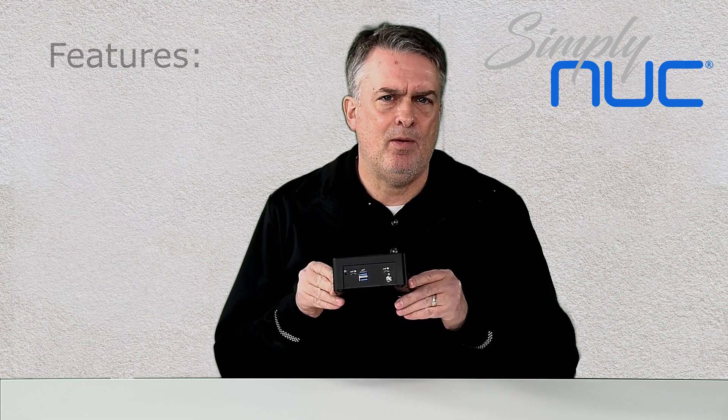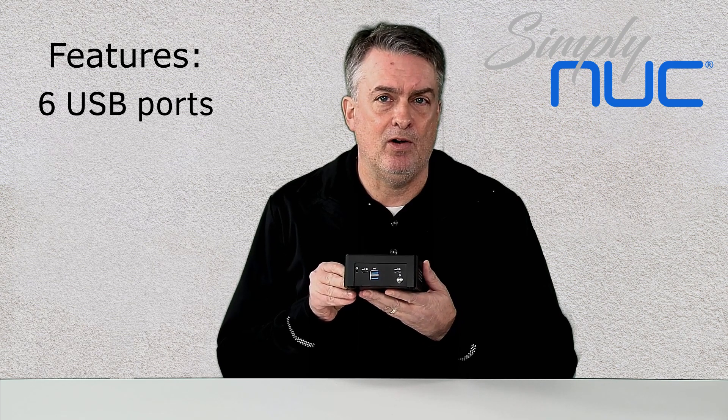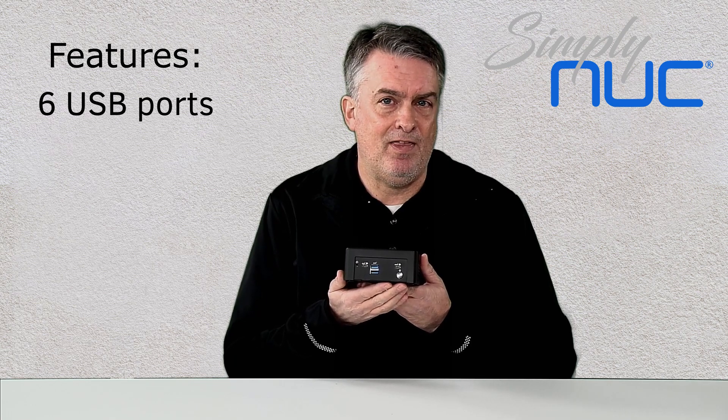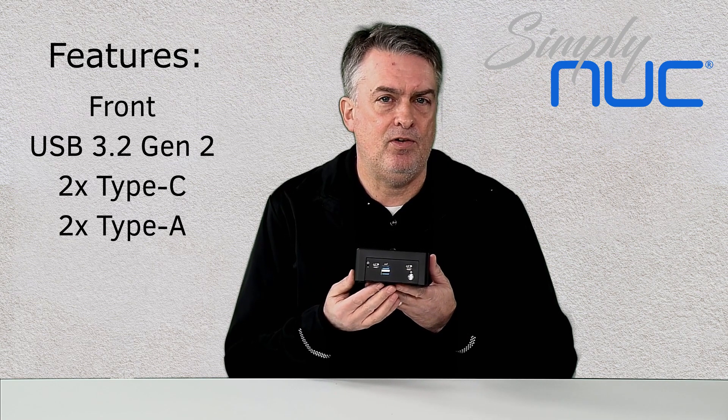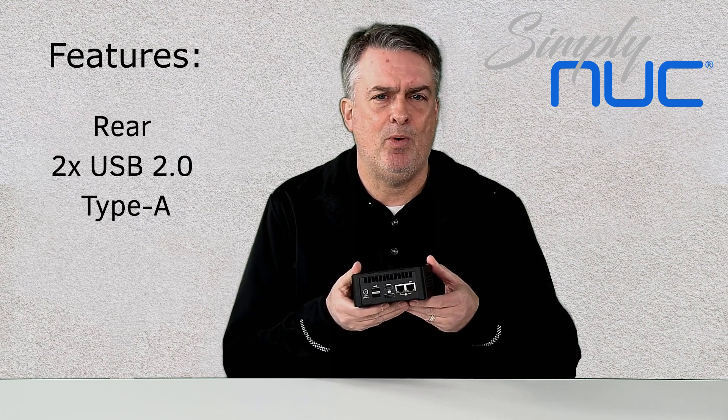Some really cool features about the Ruby are that it's got up to six USB ports. This is, I believe, the first mini on the market that has four of them on the front — you've got two Type-C's and two Type-A's — and then on the back you've got a couple more USB ports.